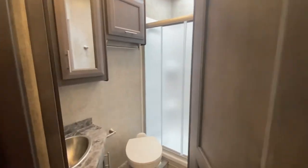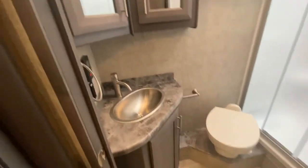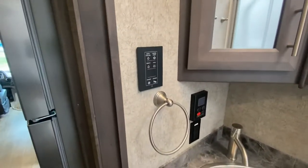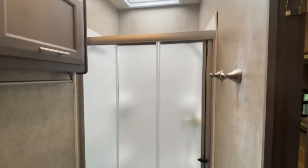We'll go into the bathroom. Nice size bathroom. Shower with a skylight, also the vent. Plenty tall — to somewhat over six foot, you can easily stand.